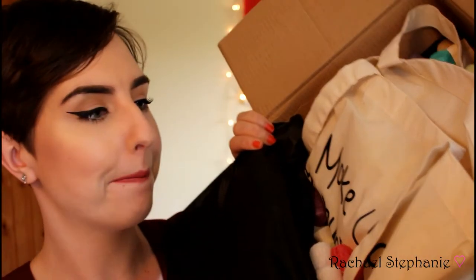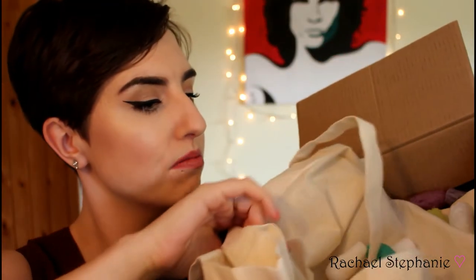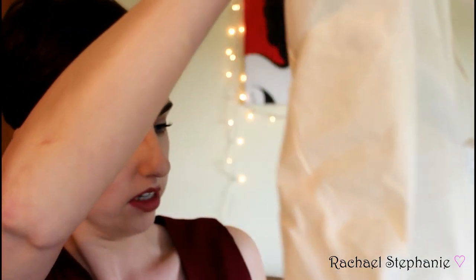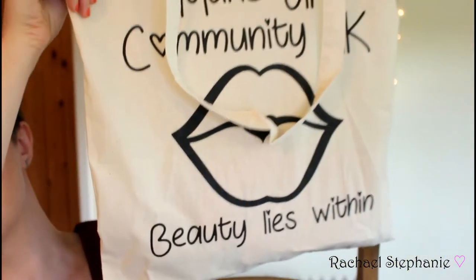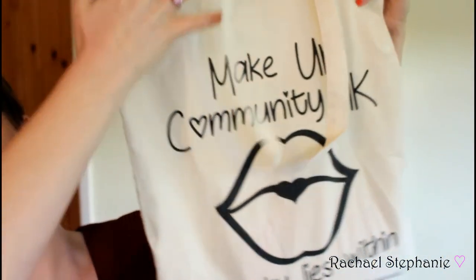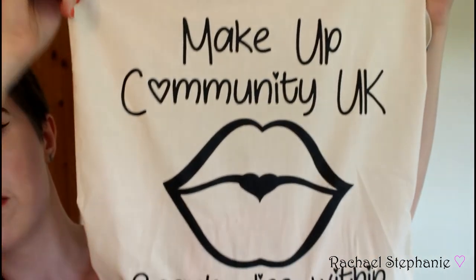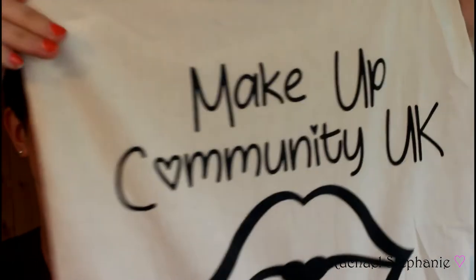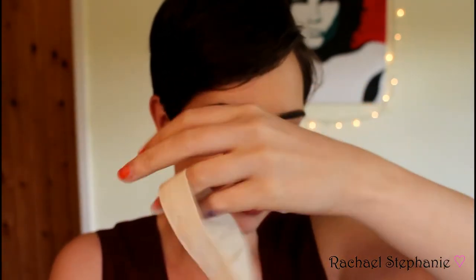Opening up the tissue, there's a bag inside and a load of multi-colored noodles that I'm probably going to get everywhere. Holding it up to the camera — it is a tote bag with the group logo: Makeup Community UK, 'Beauty Lies Within.' Really cute, and such a lovely way to present the box with all the goodies inside.